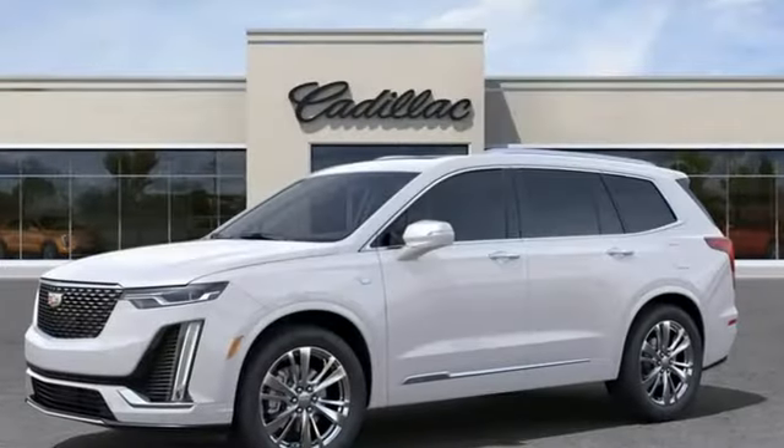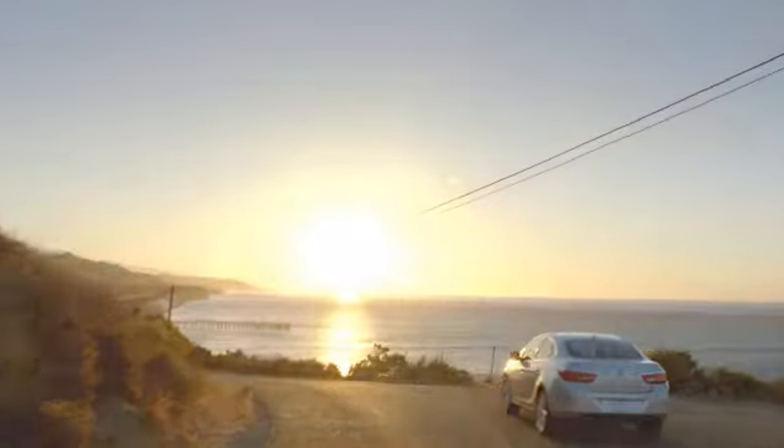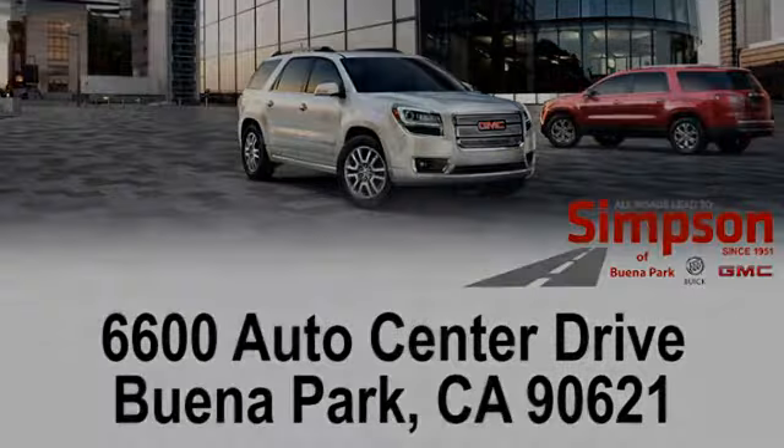Cadillac, second to none. You'll never know until you try. Test drive it today. All roads lead to Buick GMC. Call, click, or stop on in today. We're conveniently located at 6600 Auto Center Drive in Buena Park, California.